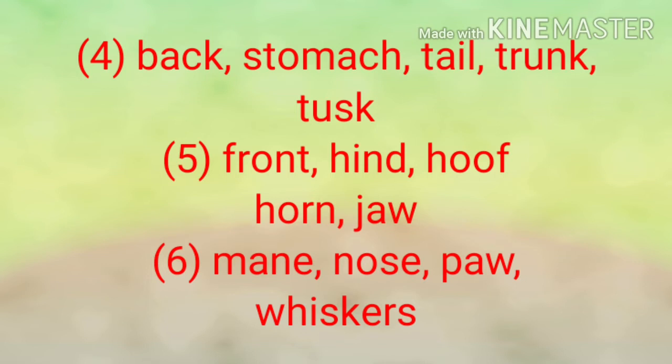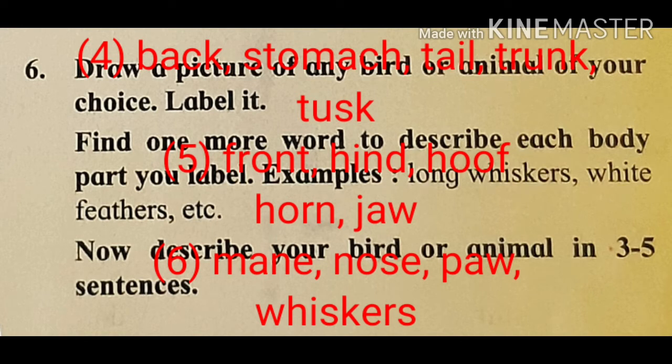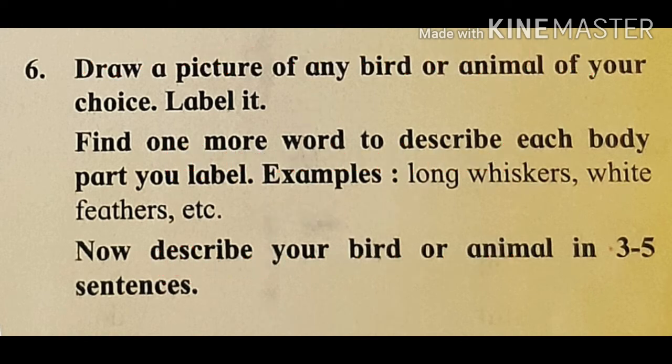Complete question number five in your notebook. Now let us see question number six. Draw a picture of any bird or animal of your choice and label it. Find one more word to describe each body part in your label.